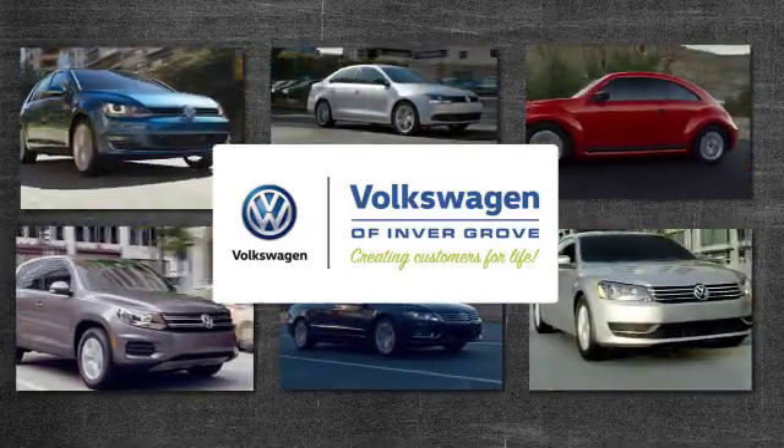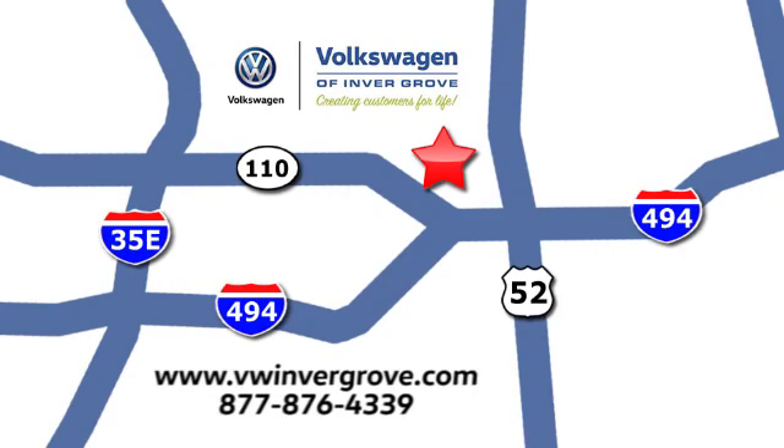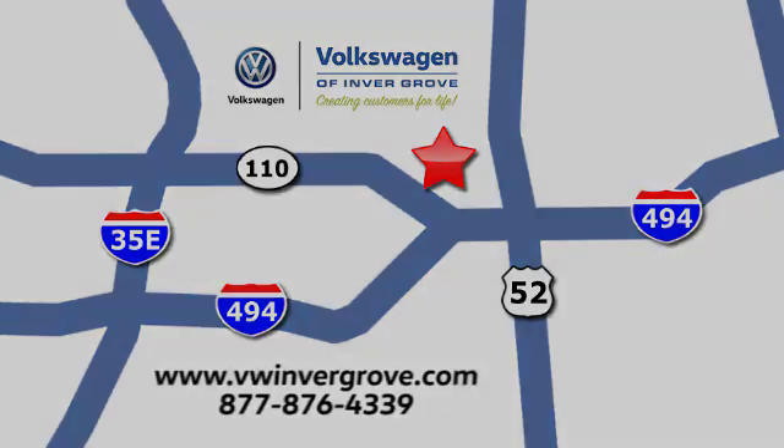Volkswagen of Invergrove. Creating customers for life. We are conveniently located at 1325 50th Street East in Invergrove Heights, Minnesota. Near Highway 494 and Robert Street. Across from Best Buy.